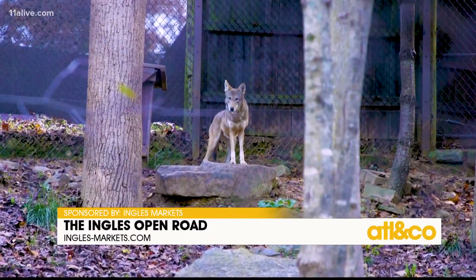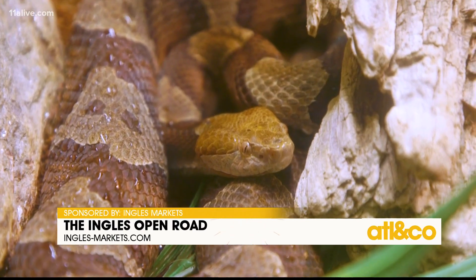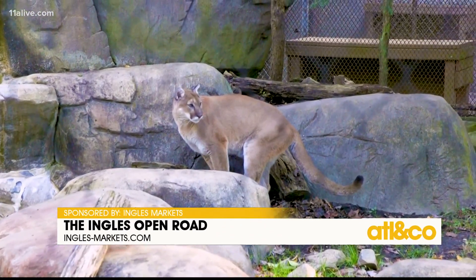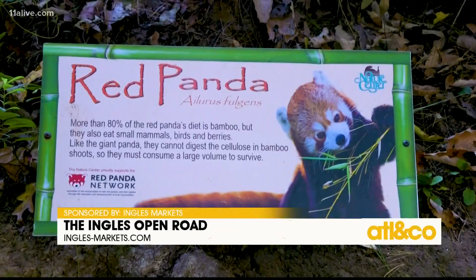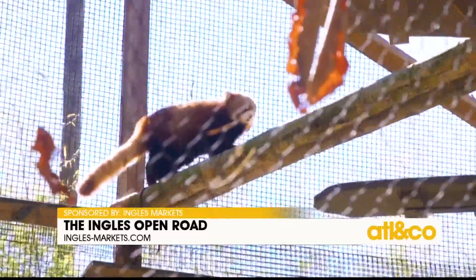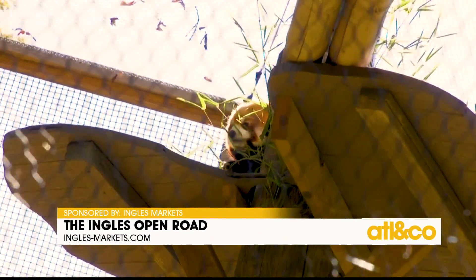One really cool thing about the Nature Center is that it's populated entirely by animals that either live or once lived in the mountains of western North Carolina. Believe it or not, their newest residents, the red pandas, actually once called these mountains home — albeit an ancestor a long, long time ago.